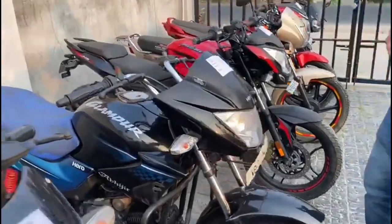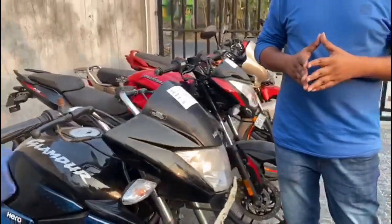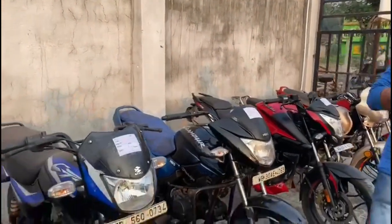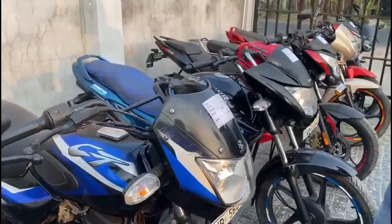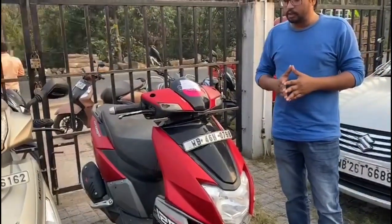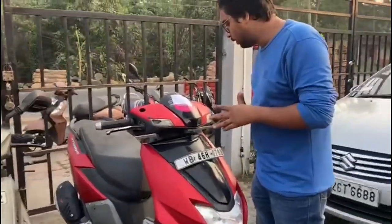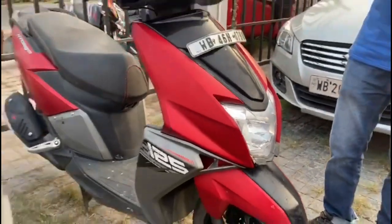Next item is Glamour 125cc — this model is in great demand in the market. The price is 59,000. Also offering at 42,000, 85,000, 59,000, and 58,000.